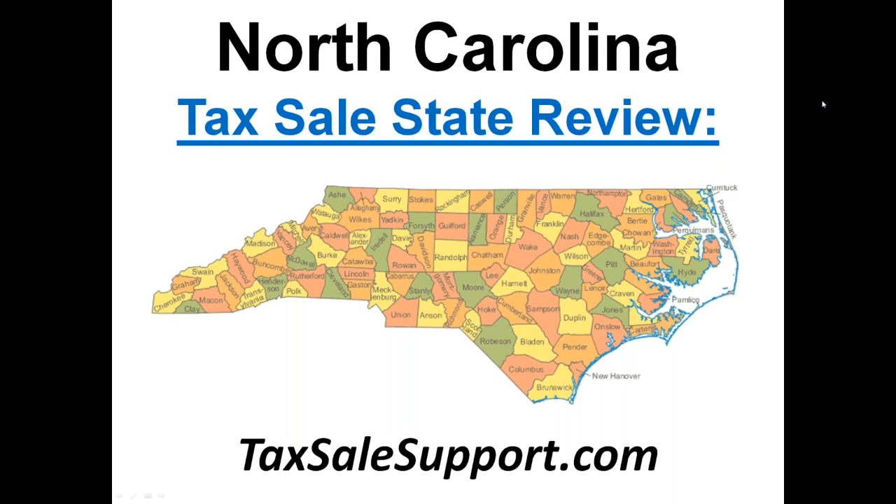Hello, everyone. This is Steve Swenson from TaxSellSupport.com. We wanted to go ahead and talk a little bit about North Carolina today — just kind of explain how North Carolina tax sales work, the tax foreclosure process in North Carolina, and really how to go about purchasing tax deeds in the state of North Carolina.